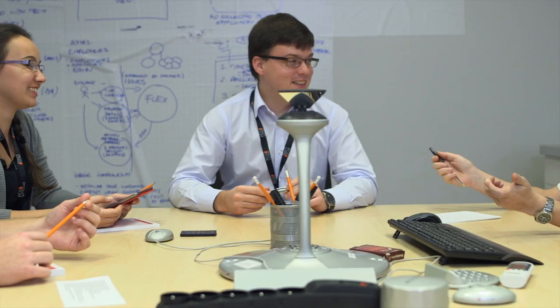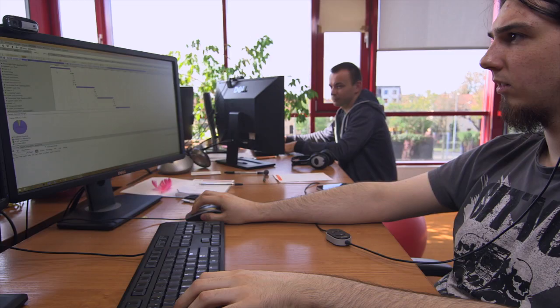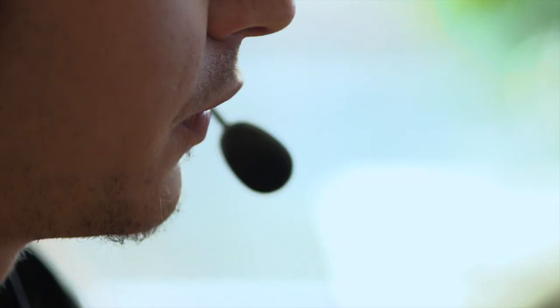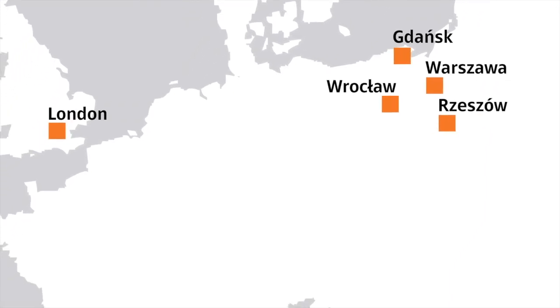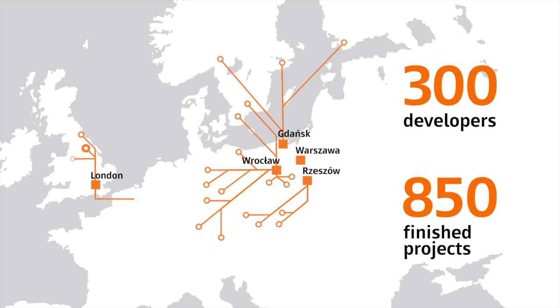The partner selected to speed up the development process and take ePoints to a new level was PGS Software. This company had already experienced rapid growth. Founded by two brothers in 2005, by 2014 it had become a publicly traded business with four development centers, a London sales branch, more than 300 developers and 850 successfully delivered software projects. Establishing a good relationship with ePoints' internal teams was our key goal at the beginning of the project. Once we built the trust, we based the rest on agile process and DevOps practices.